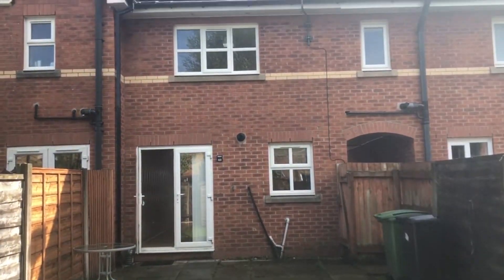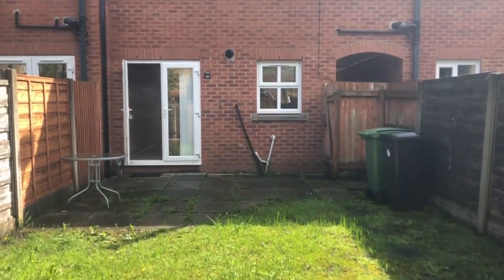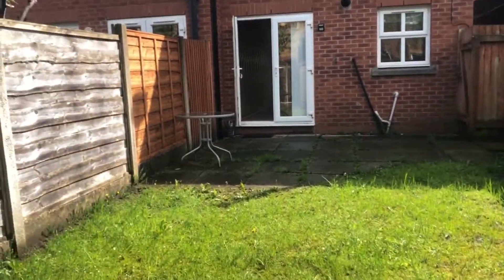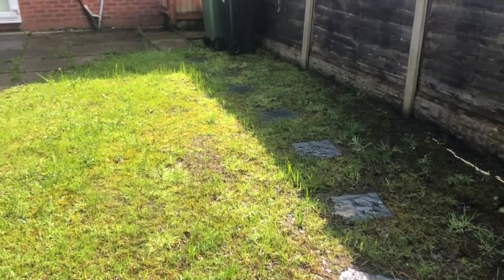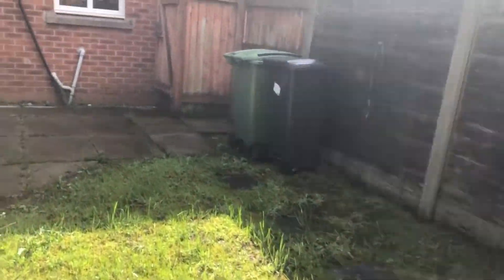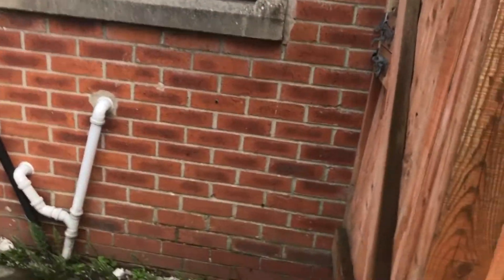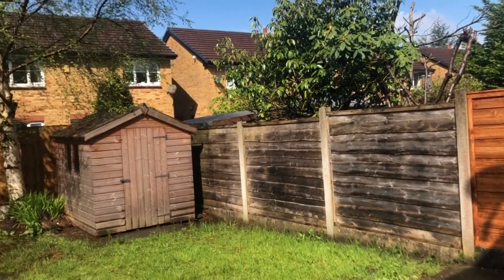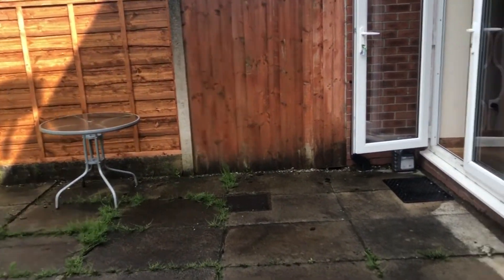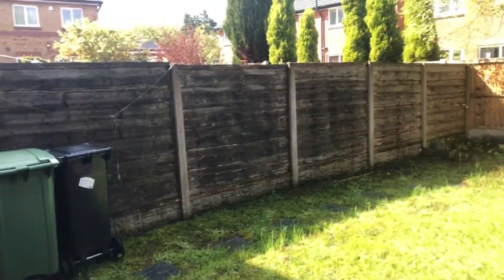So we're in the back garden, just having a look up at the rear of the property. As you can see, all the windows to the rear are UPVC double glazed. We've got a lawned garden with a stone pathway leading to the shed at the rear. There's a patio area, all flanked in. It's a detached shed and the garden really is nice and enclosed — it's lovely.